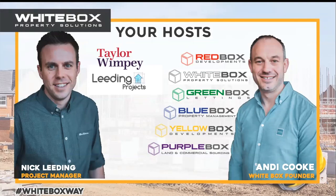We set up a host of other box companies. We've got Whitebox, Greenbox is our lettings company, Bluebox is a property management company, Yellowbox Developments, and Purplebox is land and commercial sourcing. We've also got special purpose vehicles — SPVs — which is a term we use when we set up a company to do a specific development in.